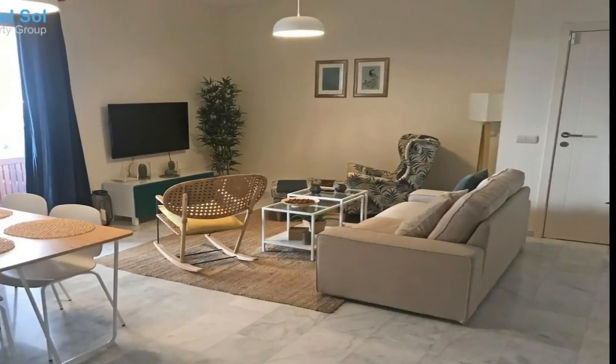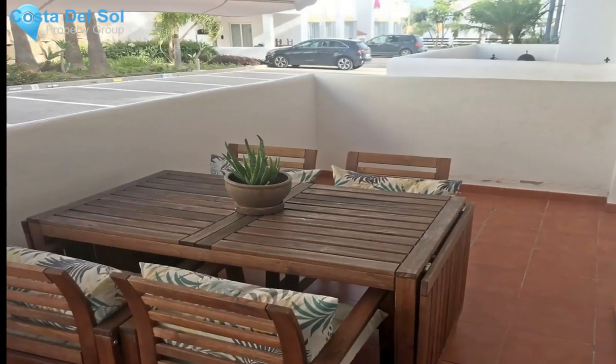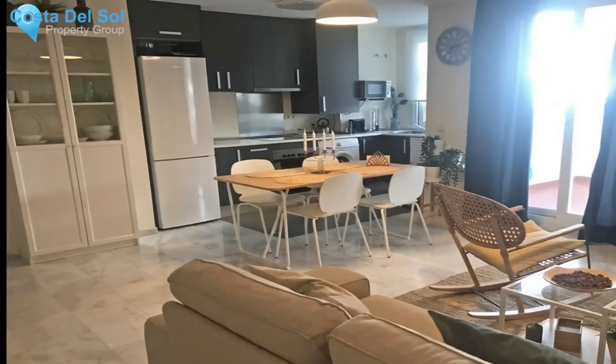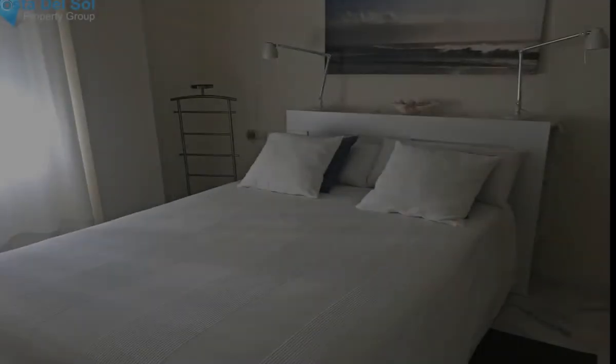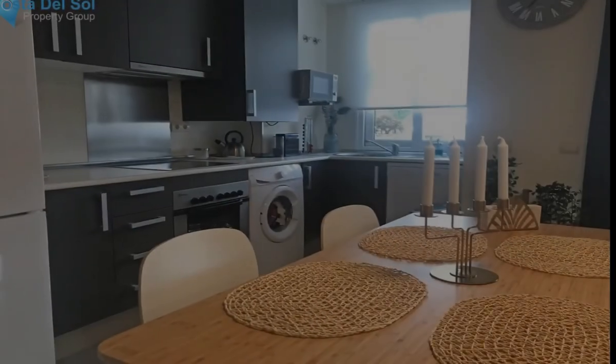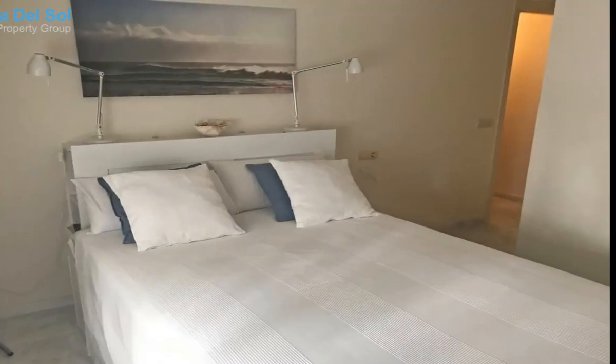Beautiful two-bedroom ground floor apartment located in a tranquil urbanization in Valle Romano, Estepona. Furniture and two garage spaces are included in the price. Ground floor apartment, Valle Romano, Costa del Sol — two bedrooms, two bathrooms, built 74 square metres.